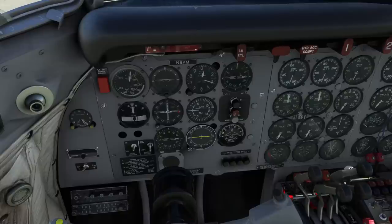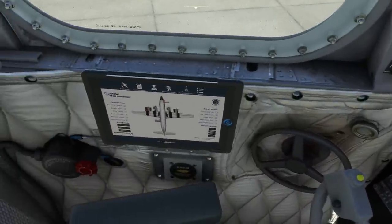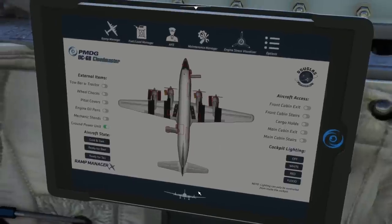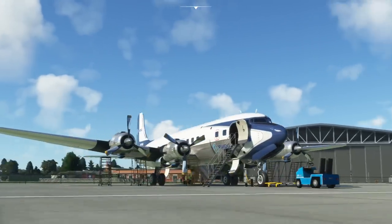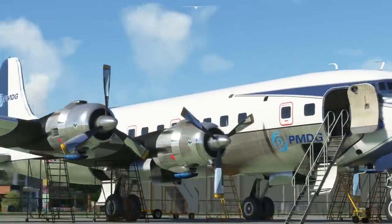Before we get the aircraft up and running, let's look at some features inside. Off to your side there is a tablet, and in the tablet you have the ramp manager. You can pre-configure various features — turn on the tow bar, tractor, wheel chocks, pitot covers, engine oil pans, mechanic stands, and you can open the front cabin exit and put the stairs in place, open the cargo holds and main cabin exit. Outside now you can see a whole world of stuff has appeared around the aircraft.